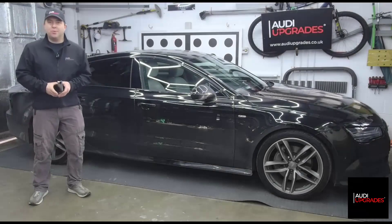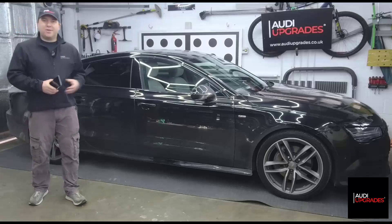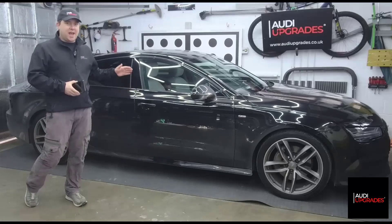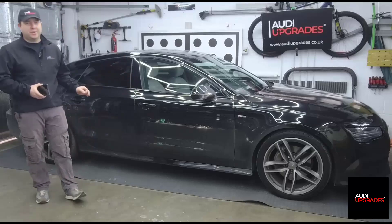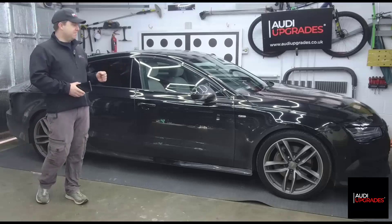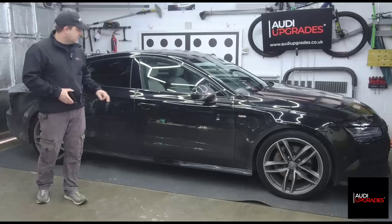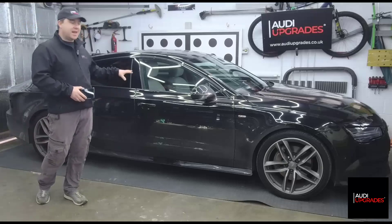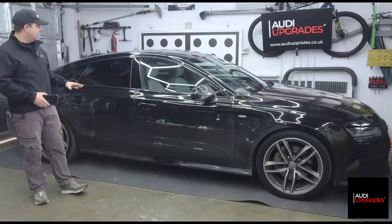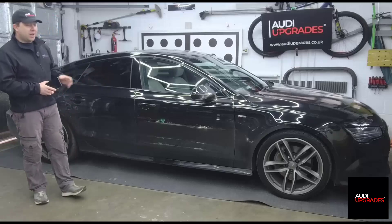Good afternoon everyone, I hope you are well. This is Andy at Audi Upgrades. Today I am standing in front of a stunning 2017 Audi A7 4G facelift - what an amazing vehicle. I love these cars, and this one, albeit a little bit dirty on the outside, is in fantastic condition with a lovely cream leather interior still in great condition and great specification throughout.